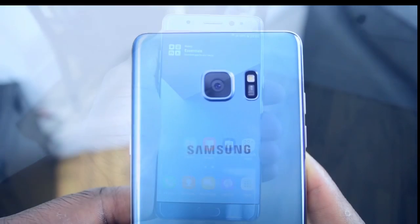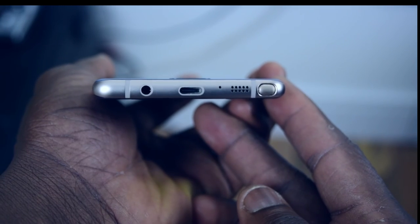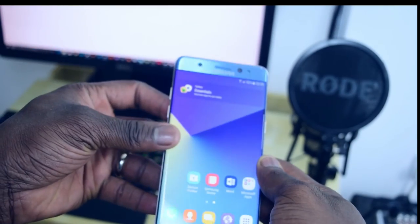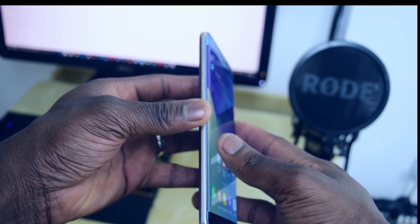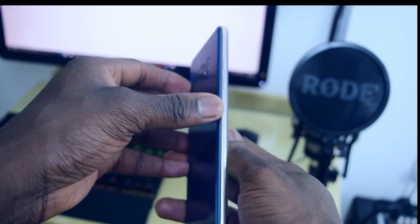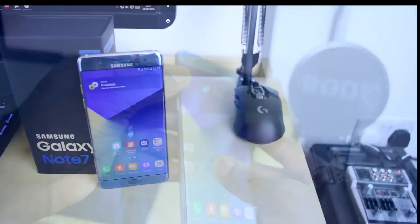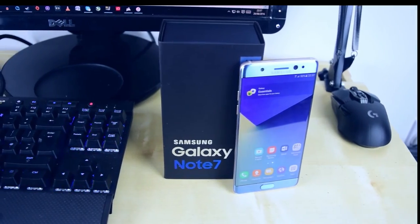Using new-generation Gorilla Glass 5 and a 7000-series aluminium frame, Samsung has pushed the envelope in design, function, and aesthetics. As this is just an initial hands-on preview, I'm going to be putting the Note 7 through its paces to give you a full review on how the phone performs and whether it's still the big phone king and worth purchasing.